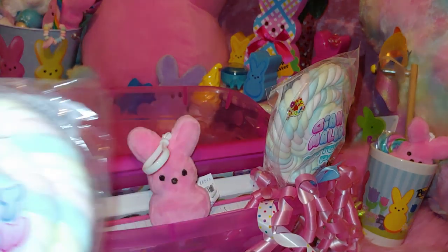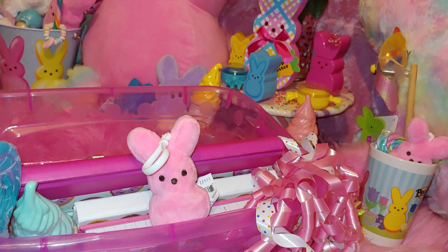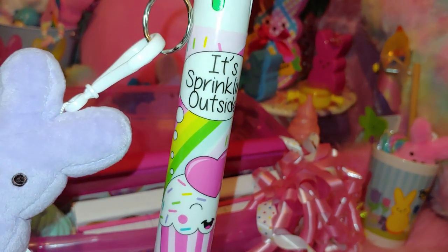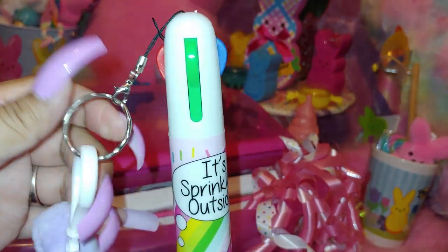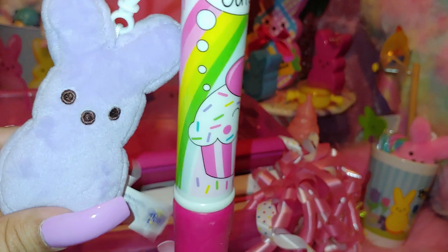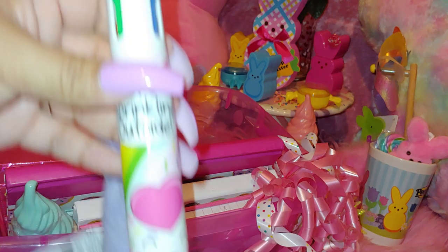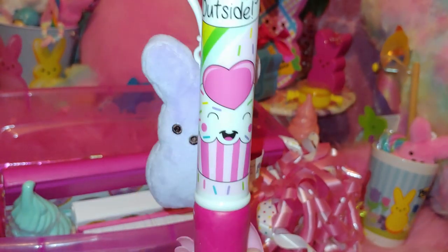Now I'm taking out these marshmallow cottontail pops — really adorable. I'll take this little Peeps plush charm out too. Then I have a pen that says 'It's Sprinkling Outside.' It has a little lavender bunny on it — a little Peeps — that I clipped on. I put a little bunny on for my Easter theme. It has sprinkles on the cupcake and a heart. I like to get these fun pens sometimes.